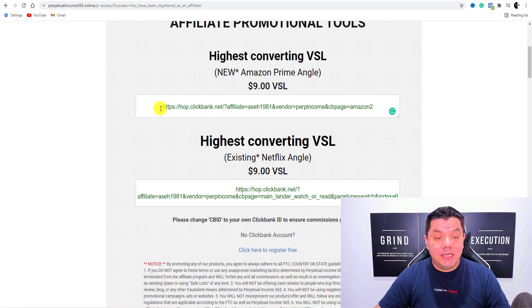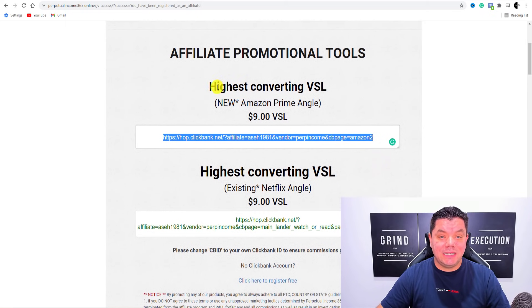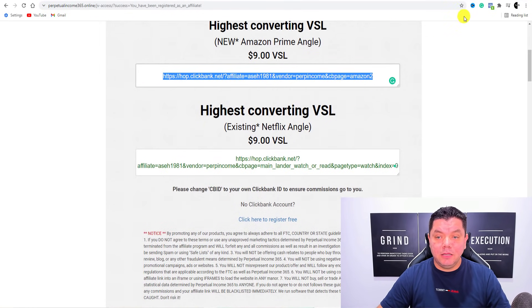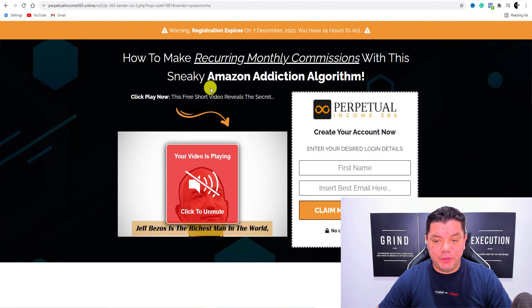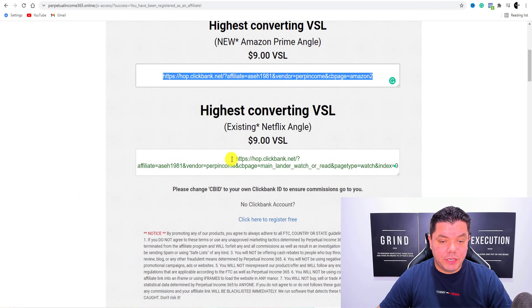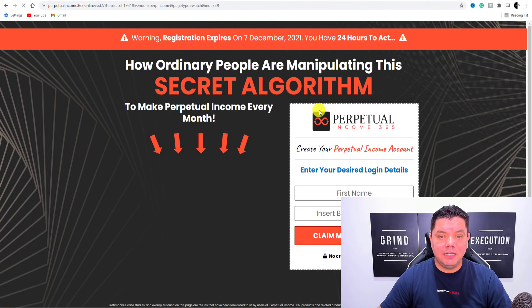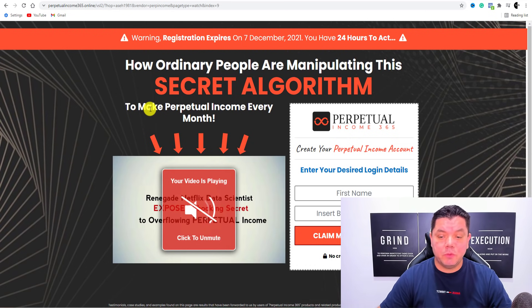So this is the first high converting visual sales letter that you can potentially promote — you can see it's a high converting VSL. Here is another high converting VSL, and you can have a look and see which one you would like to promote. If we take a look at this one, it's going to show you exactly what this is — it's pretty much a copy of the first one. I would highly recommend using this one as well, and I especially like the no credit card required.